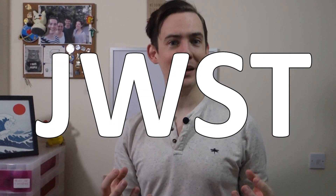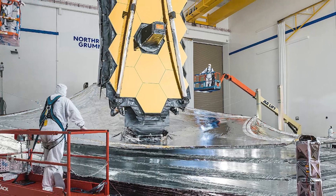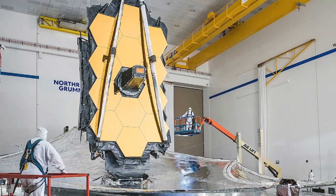The James Webb Space Telescope — the biggest and most complex telescope ever launched to space and the next great observatory. It's so big that to even fit in the rocket that's going to launch it, it has to be folded up. We'll be able to use it to study the first galaxies to ever form in the universe after the Big Bang, and to examine the atmospheres of potentially habitable exoplanets orbiting stars other than our own Sun.